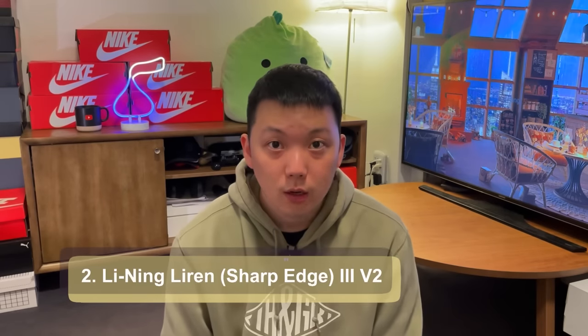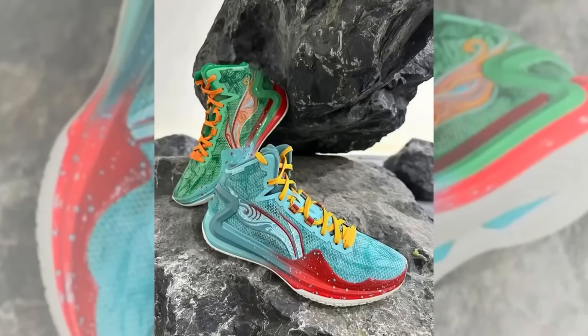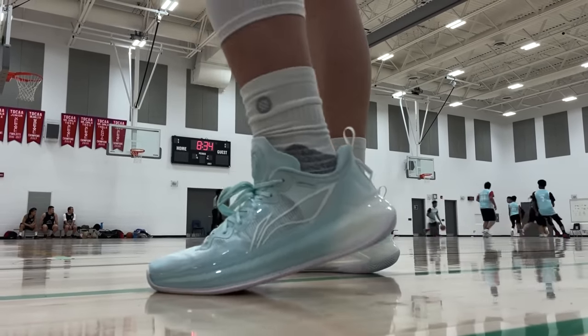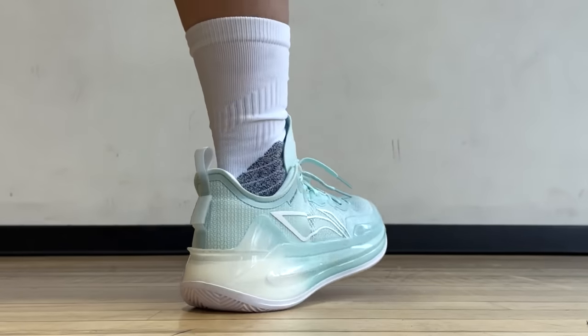At second place, not from Waveway but from Li Ning, is the Liren 3 V2, also known as the Sharp Edge. The 4 just came out, by the way — if you want to see a video on those, let me know in the comments, and if there's enough interest I'll do my best to get them. But the 3 V2 low top version is already a nearly perfect shoe based on my experience. I'll put the link to my video on those in the top right corner. This shoe really just does it all.